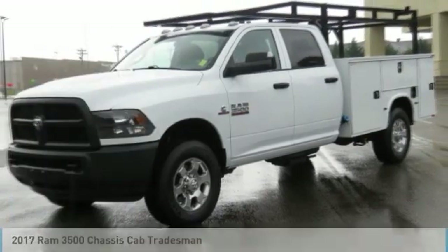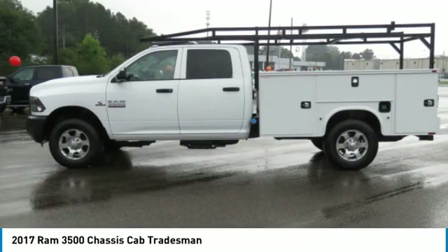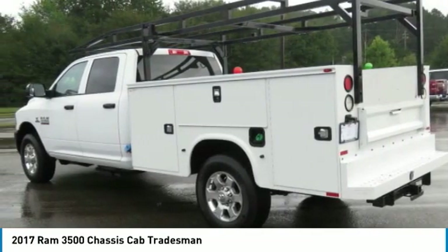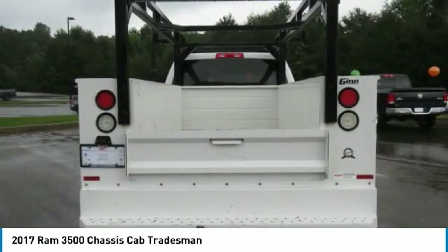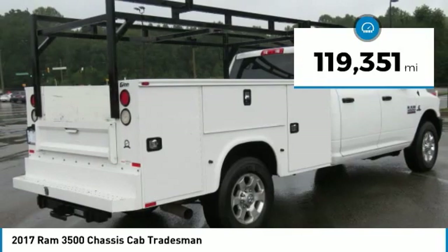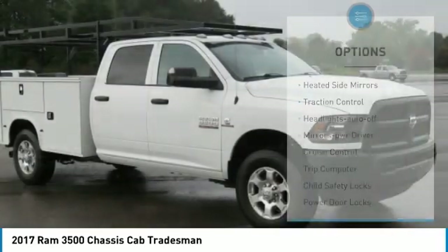The 2017 Ram 3500 is a solid option for truck buyers in need of hauling capacity and serious towing. With names like Hemi and Cummins under the hood, there is plenty of muscle to back it up. This vehicle has less than 120,000 miles. Here are some of this vehicle's great options.